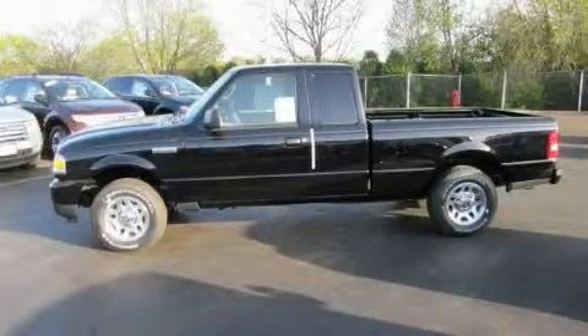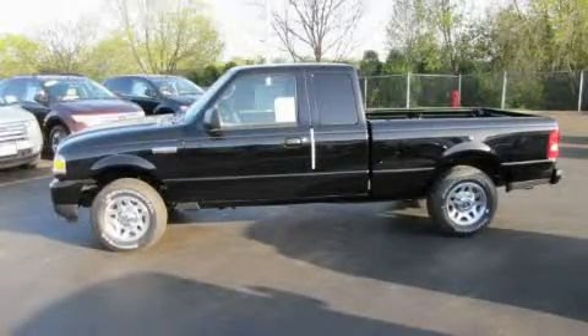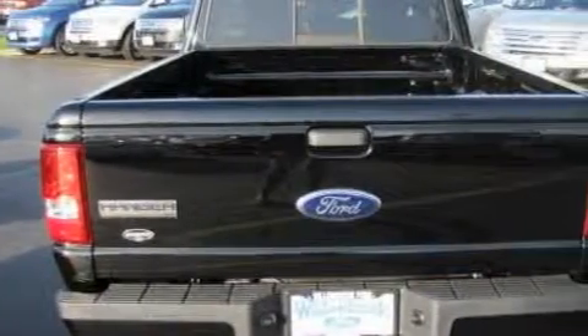This is a brand new 2010 Ford Ranger. Whether hauling, commuting, or towing, this truck is the right one for you.